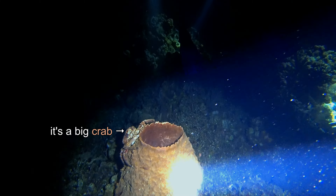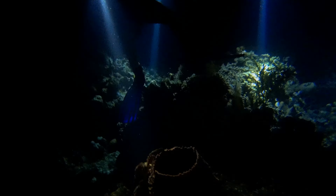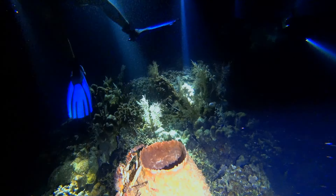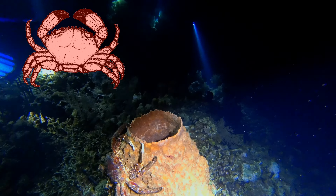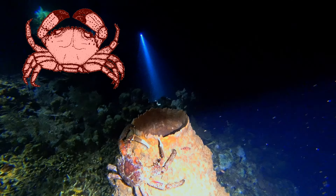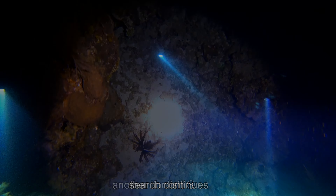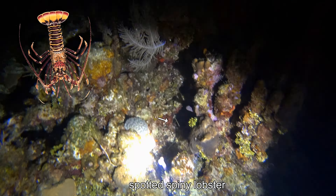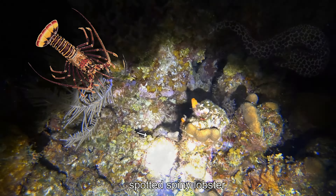Crabs are nocturnal and come out from crevices in the coral at night to feed. The spotted spiny lobster lacks the large claws typical of most lobsters. They are nocturnal, hence difficult to see during the day as they hide in crevasses in the coral.